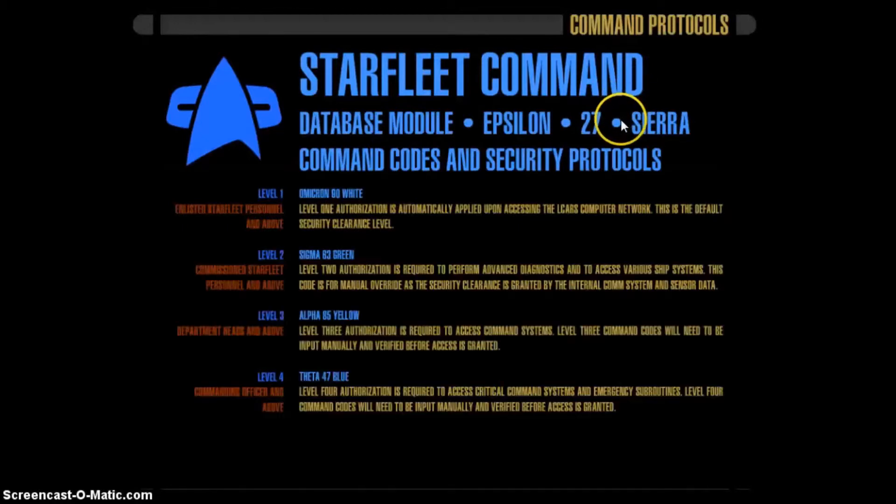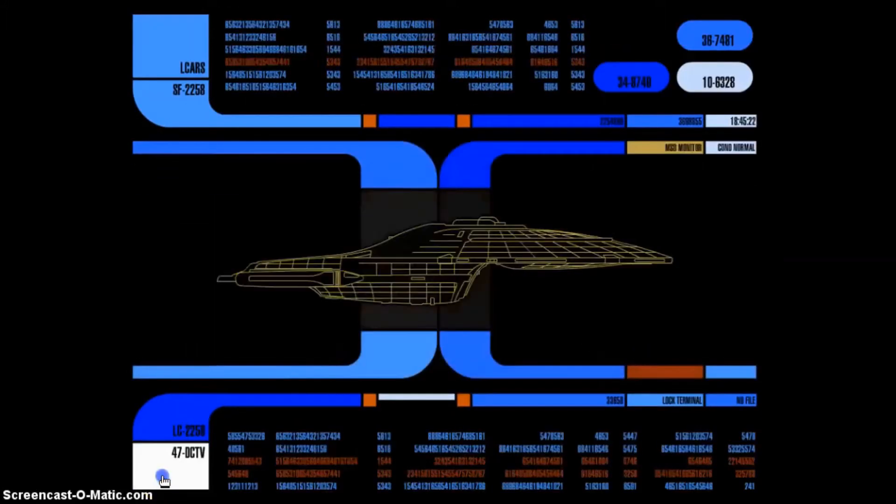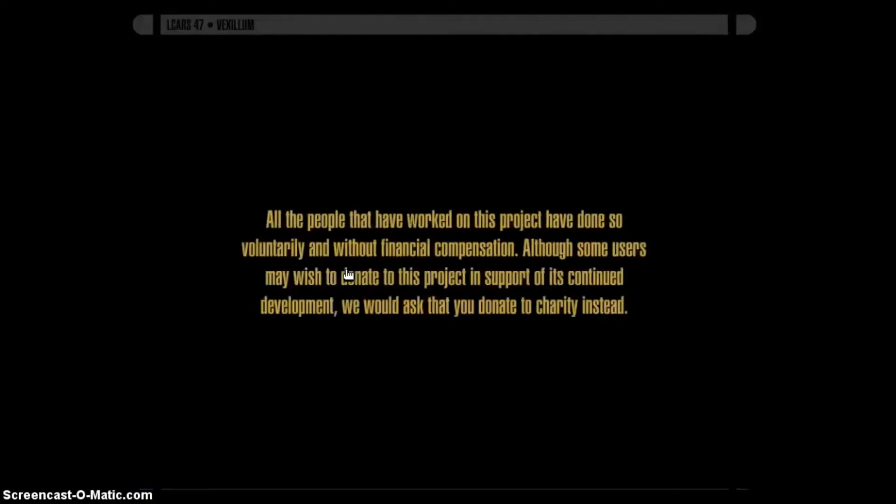You can read all about the story behind L'Kars 47 — perfect for any starship you might have. Thanks for watching this short video and I hope you will like and subscribe. Check back soon for your weekly Star Trek update. Ending program.